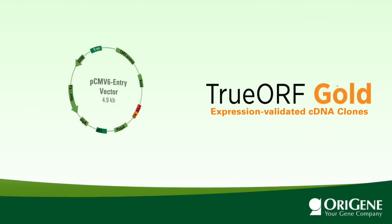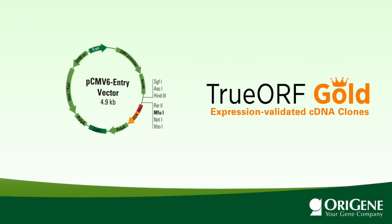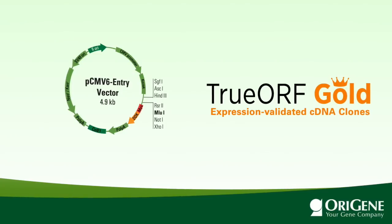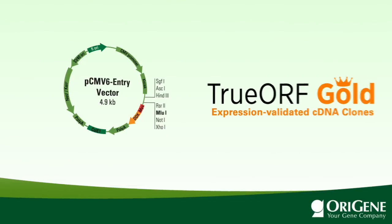95% of researchers use cDNA clones for a single purpose: to express an insert sequence as a protein. Orygene's TrueOrf is the best tool for protein expression and the only class of expression-validated cDNA clones.